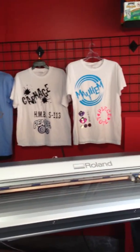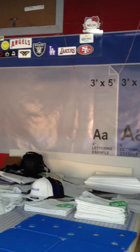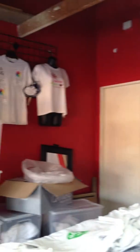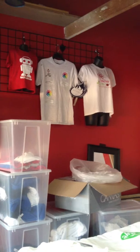We can also do car wraps, custom decals, magnets — anything and everything you can think of. Our silk screen machines are at our warehouse — we have one in Santa Fe Springs and also one in downtown LA. We can do any job you'd like, so go ahead and visit us at www.printsyouwant.com. Thank you for looking!